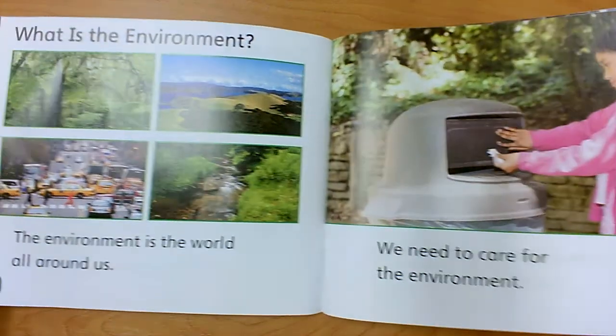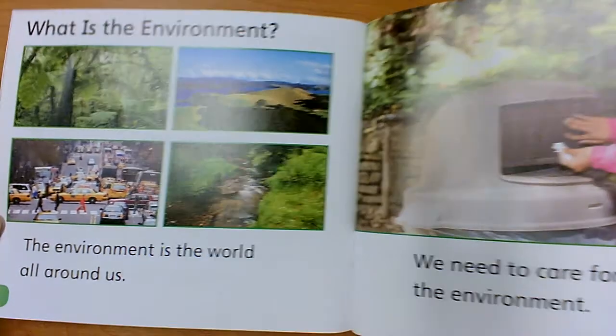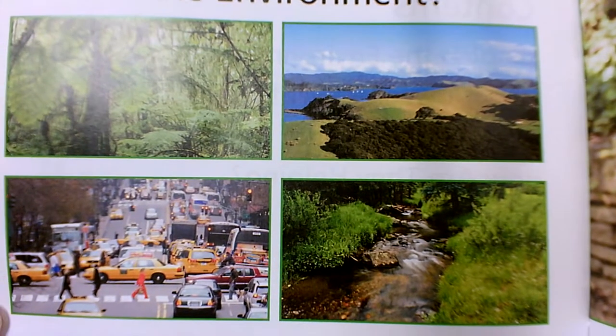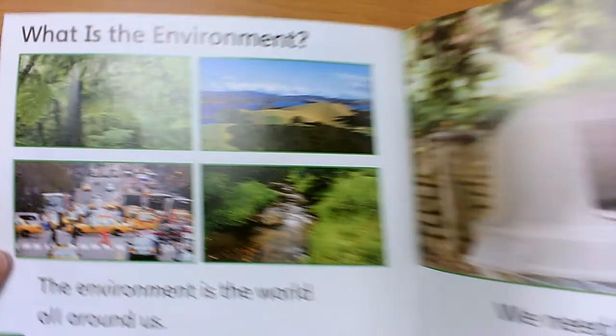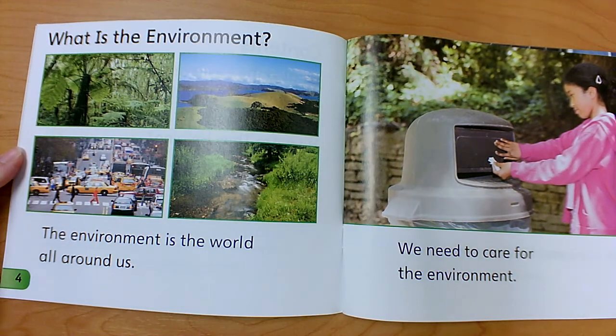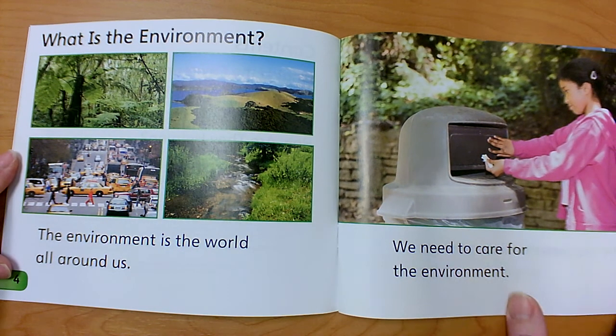What is the environment? The environment is the world all around us. Looking at the pictures carefully, you can see cities, rivers, lakes, forests — everywhere in the entire world all around us. That's our environment. We need to care for the environment.